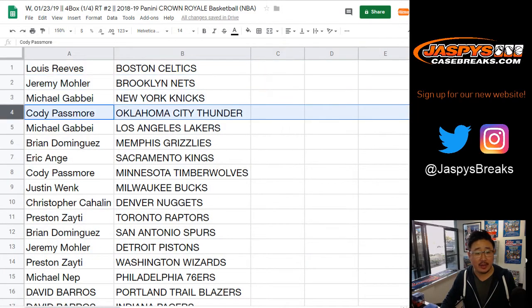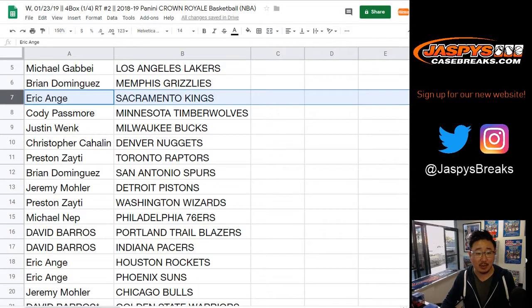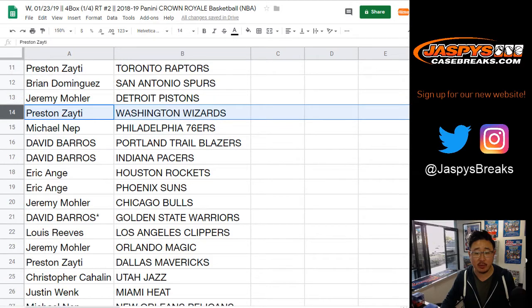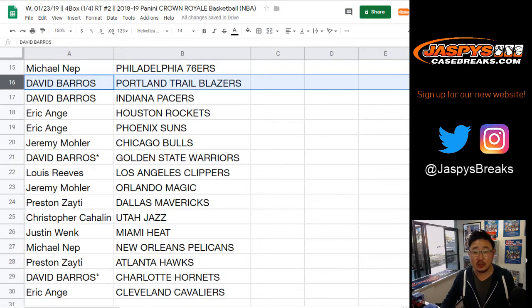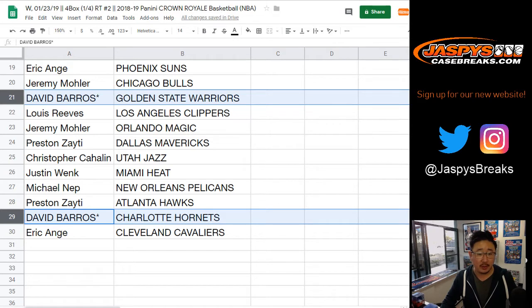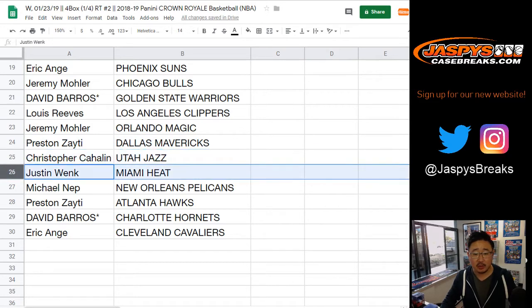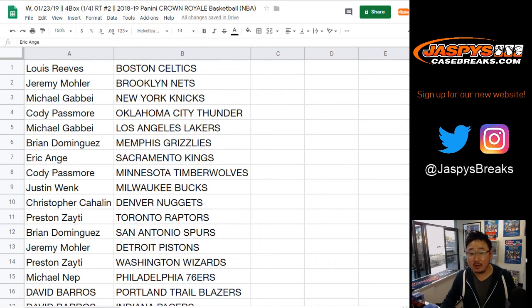Lou with the Celtics, Jeremy with the Nets, Michael with the Knicks, Cody with the Thunder, Michael Gabby with the Lakers. Brian, you got the Grizz. EA with the Kings. Cody with the T-Wolves. Justin with the Bucks. Chris, you got the Nuggets. Preston with the Raptors. Brian with the Spurs. Jeremy with the Pistons. Preston with the Wizards — you're a wizard, Preston. Michael with the Sixers. Dave Barrows, Trailblazers and the Pacers. EA, Rockets and the Suns. Jeremy with the Bulls. Last Bot Mojo, Dave Barrows — Warriors and Hornets. Lou with the Clippers. Jeremy with the Magic. Preston with the Mavs. Chris with the Jazz. Justin with the Heat. Michael with the Pelicans. Preston with the Hawks. And EA with the Cavaliers.